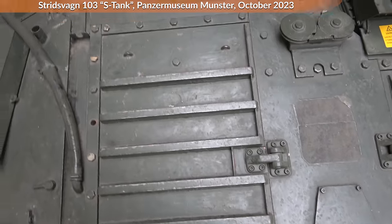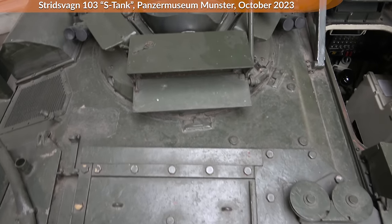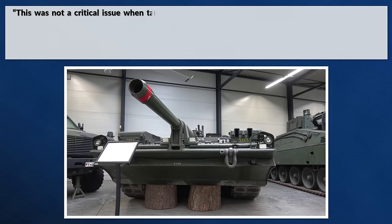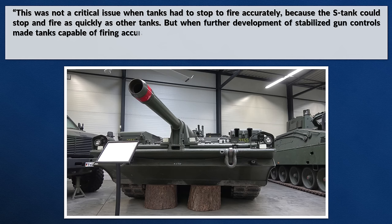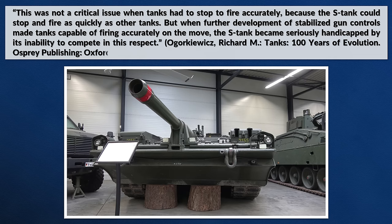One major disadvantage with the S-Tank was that it could not engage targets during movement unless they were directly in front of it. This was not a critical issue when tanks had to stop to fire accurately, since the S-Tank could stop and fire as quickly as other tanks. But when further development of stabilized gun controls made tanks capable of firing accurately on the move, the S-Tank became seriously handicapped by its inability to compete in this respect.